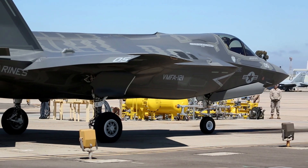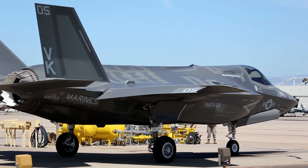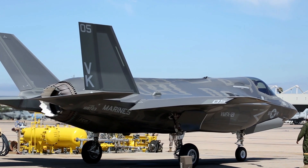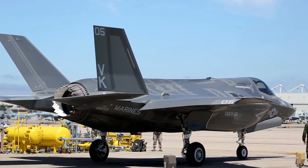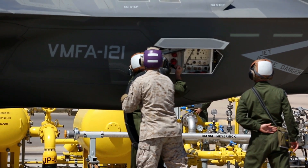Developed by Lockheed Martin, the F-35B has stealth technology that reduces radar signature and makes it difficult for enemies to detect. The jet is also equipped with the latest avionics and sensor systems, including active search and tracking radar, as well as superior self-defense capabilities.